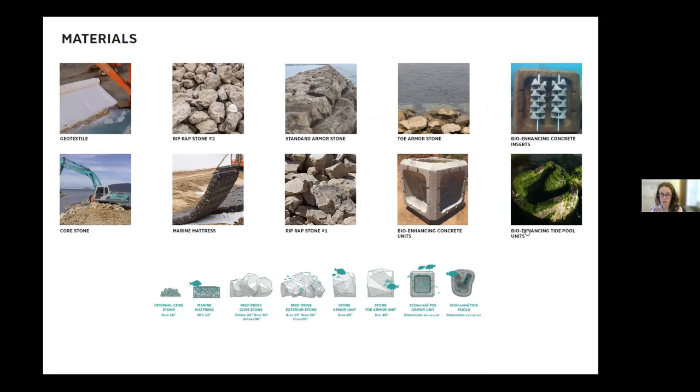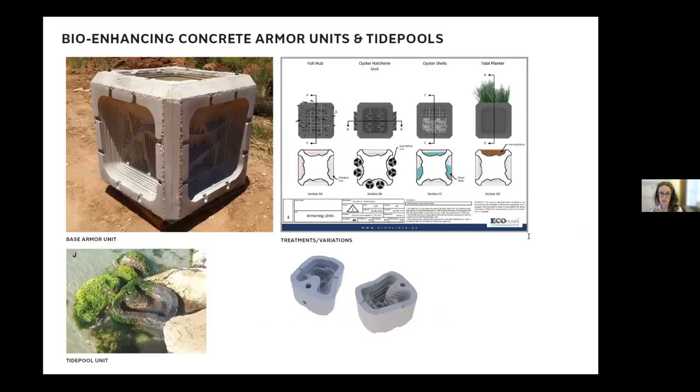We selected our materials to be not just robust and survive in the waves — as the physical modeling showed — but also to create habitat for species. We use not just rock, but bio-enhancing ecological concrete. The ones we're using are E-concrete. They exist in the breakwaters as tide pools, which help retain water between tides and create additional habitat, and as armor units that sit in the subtidal region with relief and texture providing surface complexity.